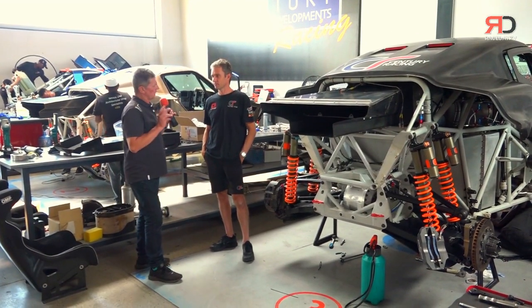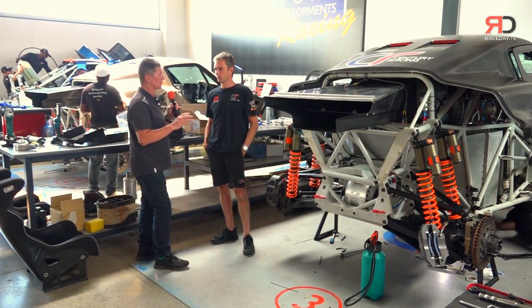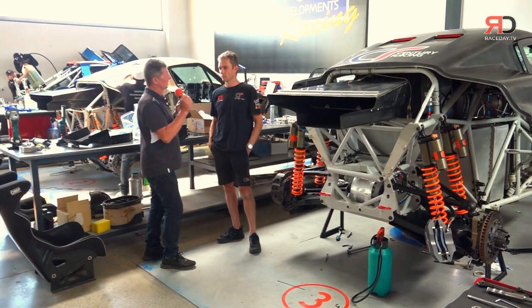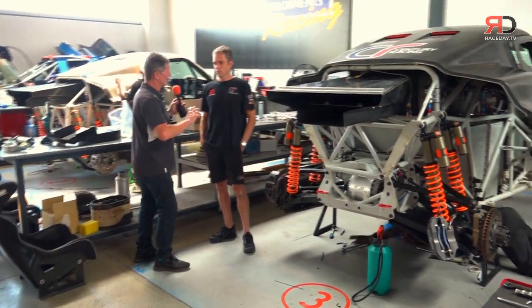You've made some quite big changes from the CR6 in terms of the transmission. Yes, it's four-wheel drive, but different diffs, different suspension articulation system, with a lot of commonality.